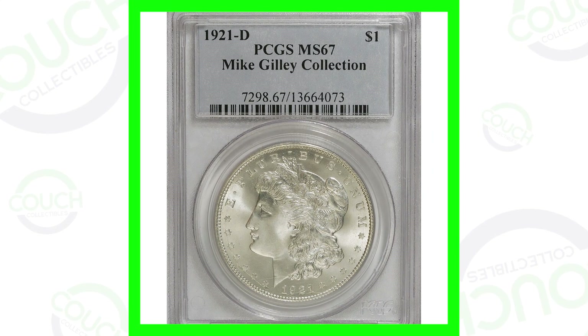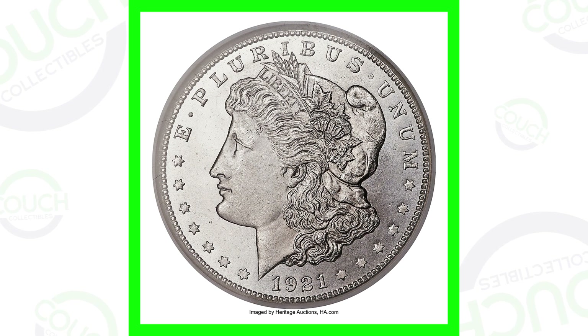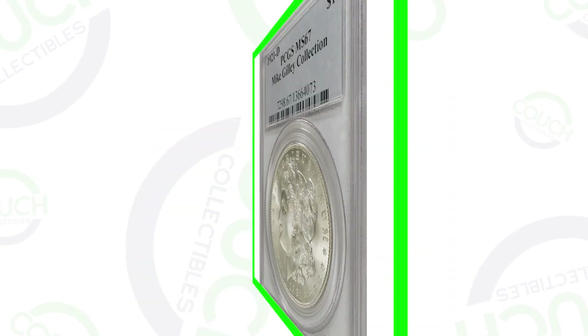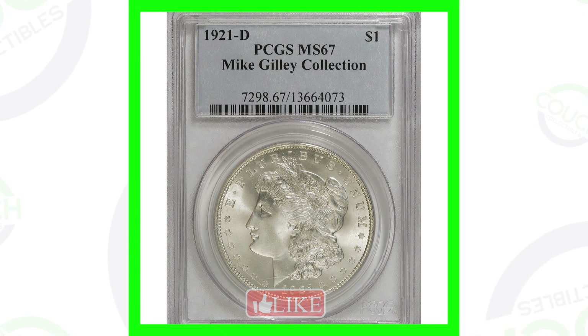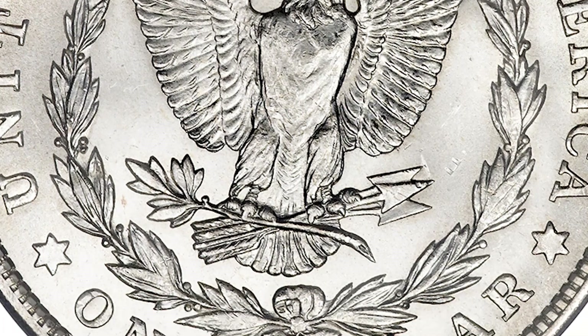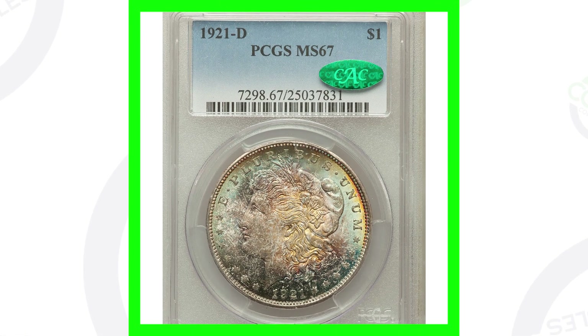In 1921, over 85 million Morgan dollars were produced combined across the Philadelphia, Denver, and San Francisco mints. Here's an extremely high graded version of the 1921 Denver minted Morgan dollar — nearly perfect at Mint State 67, since the grading scale only goes to 70. This coin sold for over $27,000.